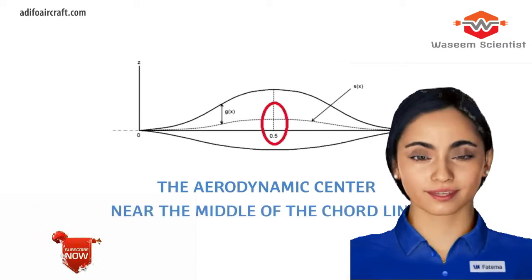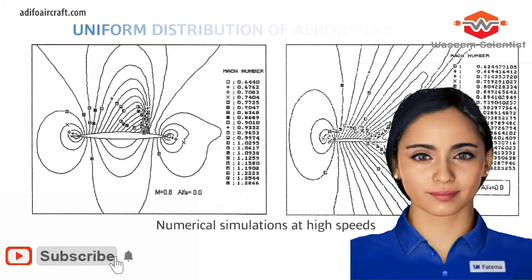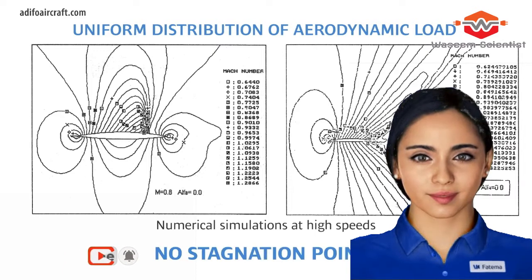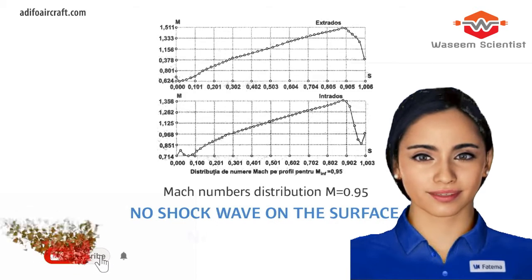VTOL and slow-speed maneuvers are handled by four ducted fans, letting the ADIFO operate like a regular quadcopter drone. There are also two jets on the back — replaced by additional electric fans on the prototype — that provide horizontal thrust, and which can also vector individually to achieve a high degree of agility in level flight.